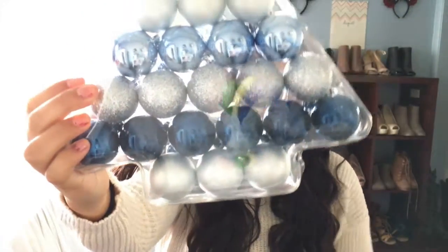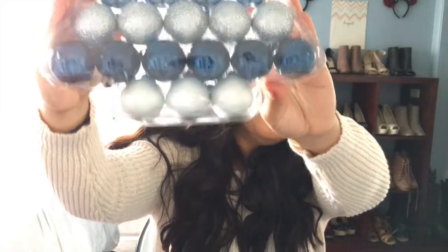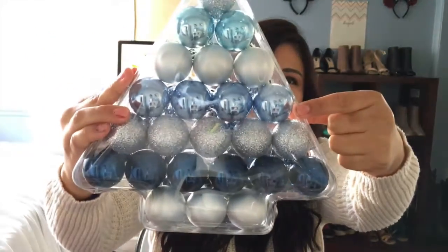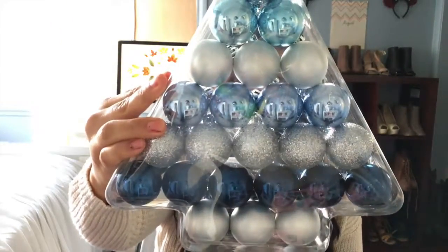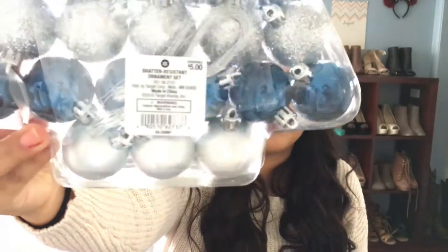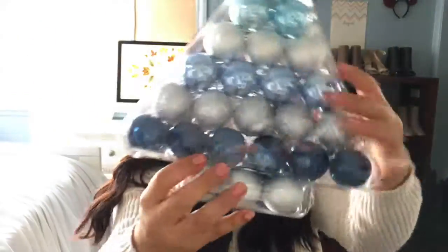These are just blue. Sorry that my fingers are red, guys — I was eating hot Cheetos. They have this darker blue, this silver, this other blue, and then another blue. I got this at Target and it was $5.